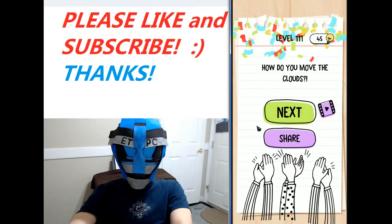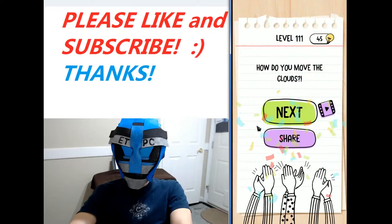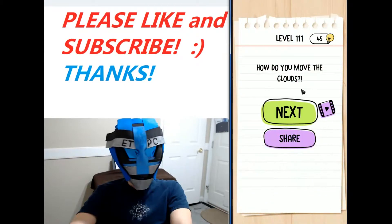Thanks for watching, everybody. I'll see you next level. How do you move the clouds? Just drag them.